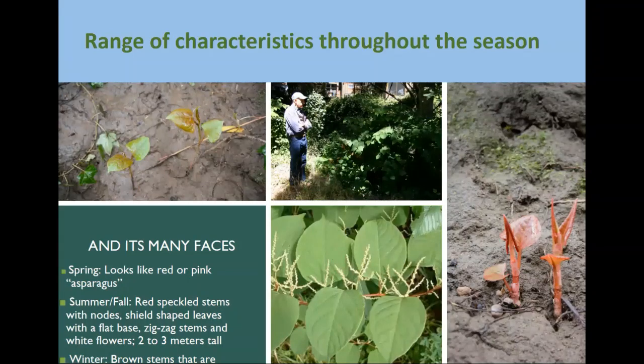The range of characteristics throughout the season are pretty impressive. I was out last week and saw some leaves that were quite large, and also found new starts resembling early-stage growth. In the spring, the early starts show red leaves. In summer and fall, you see red-speckled stems with nodes and a shield-shaped leaf with a flat base. My word of caution is to make sure you're looking for all different morphs throughout the season.